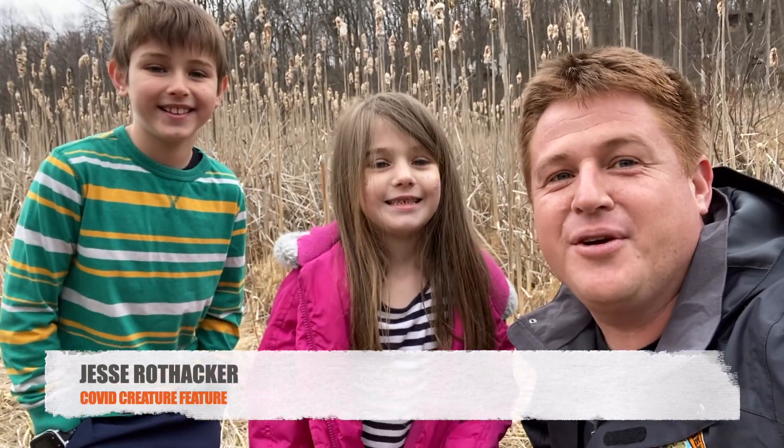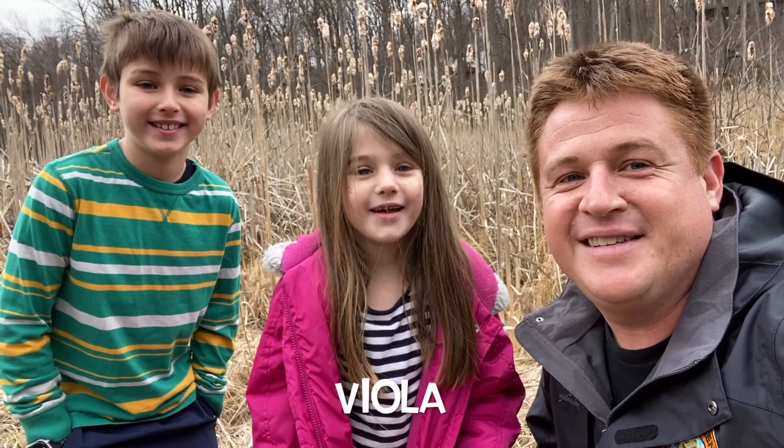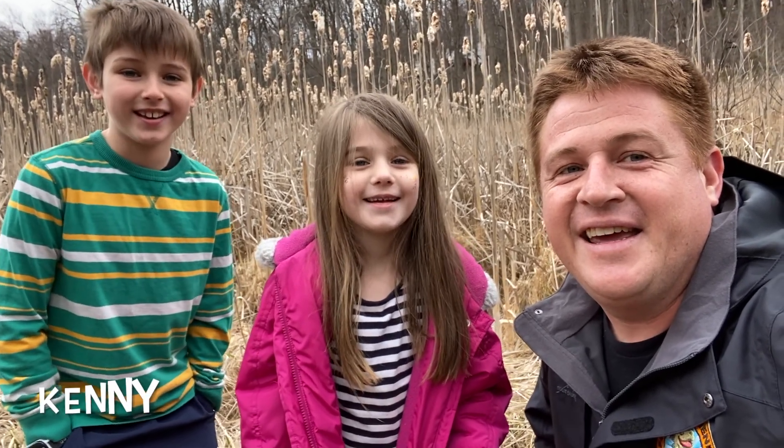Hey everyone, I'm Jesse Rothacker with your COVID Creature Feature. Today I'm joined by my two helpers, Viola and Kenny. And today we're going to take you on a tadpole walk.